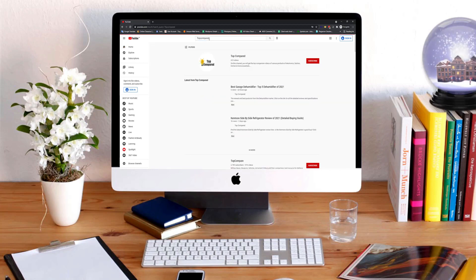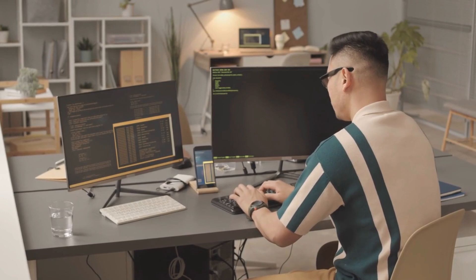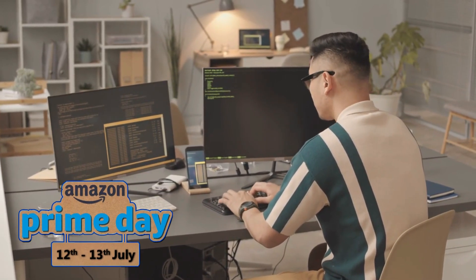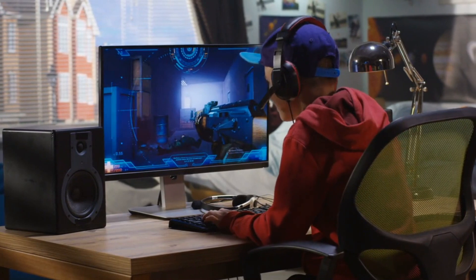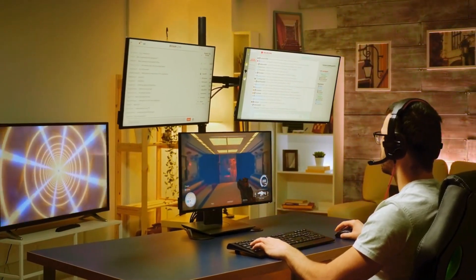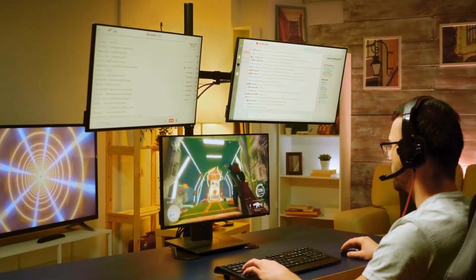Hi everyone, welcome or welcome back to Top Compared. Today we are going to have a look at the best Amazon Prime Day monitor deals. Having a big screen monitor with right curves on the side and better viewing quality makes a huge difference. Have a look at the top monitor deals Amazon has for all you gaming nerds.